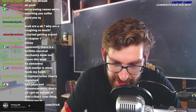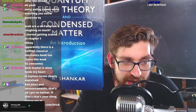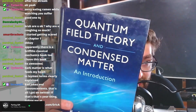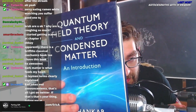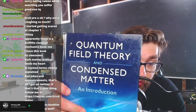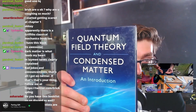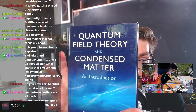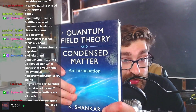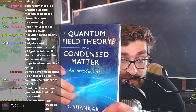Next up we have Quantum Field Theory and Condensed Matter by Shankar. I'm a quantum field theorist working on quantum information, understanding it relativistically through QFT. The fields of quantum field theory and condensed matter are very rich. This is a great book for someone who doesn't know a lot of condensed matter but knows some field theory — which is exactly where I'm at. I know some field theory; I didn't know a lot of condensed matter, but I'm learning it for quantum computing research.